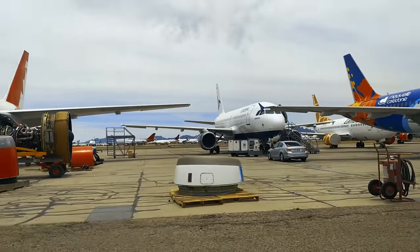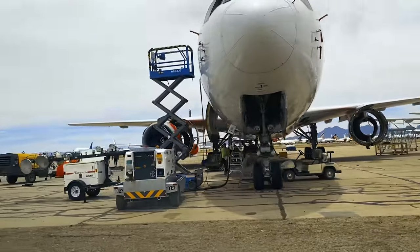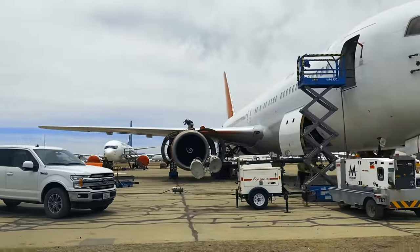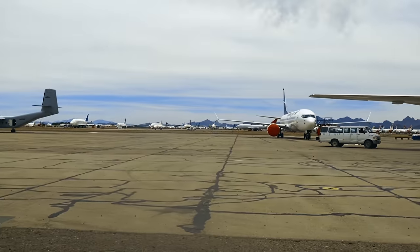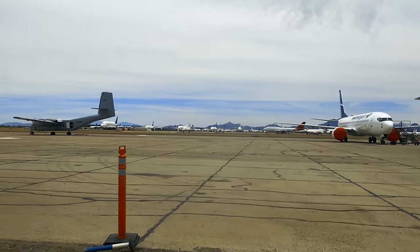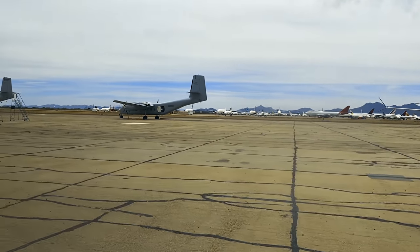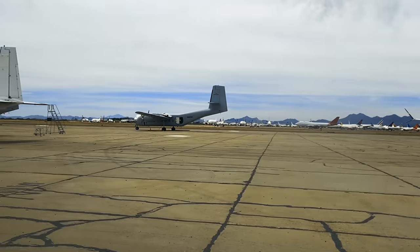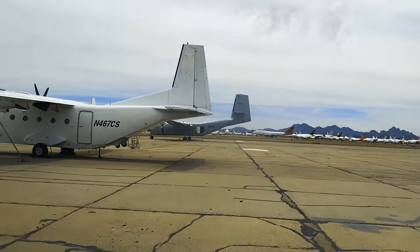The arid climate here is ideal for preserving the mechanical integrity of these complex machines when properly stored, because moisture is an idle airplane's worst enemy. Corrosion, mold, even wildlife pose a threat to continuing airworthiness. So asset owners with intentions of placing their aircraft back into flyable condition flock to places like Pinal, where they not only have the ability to preserve aircraft, but also to resurrect them through a return-to-service maintenance event.